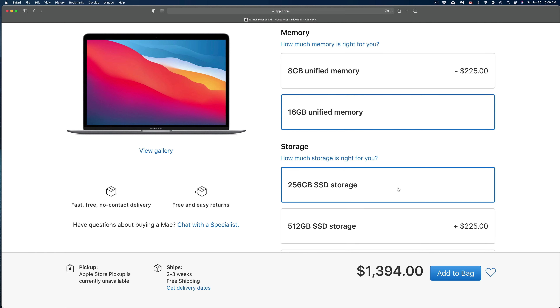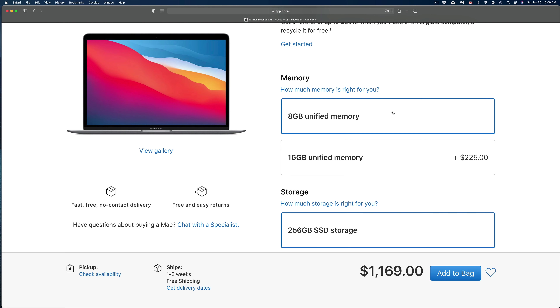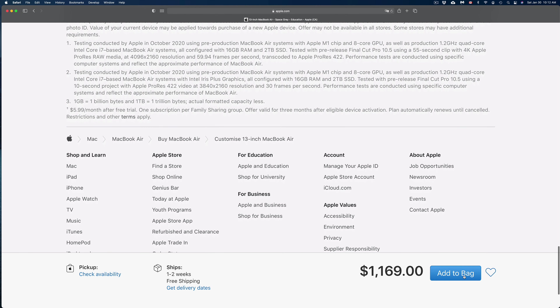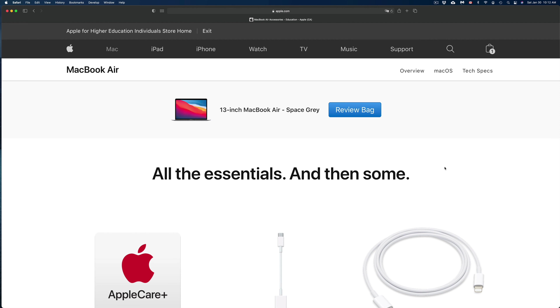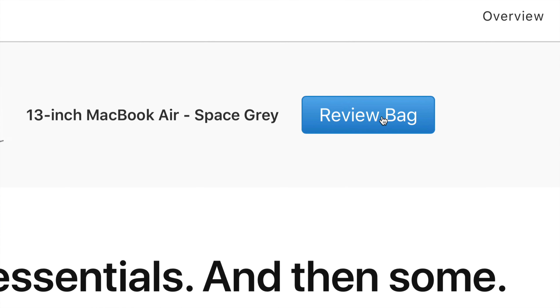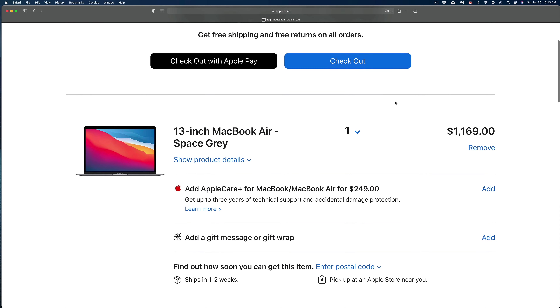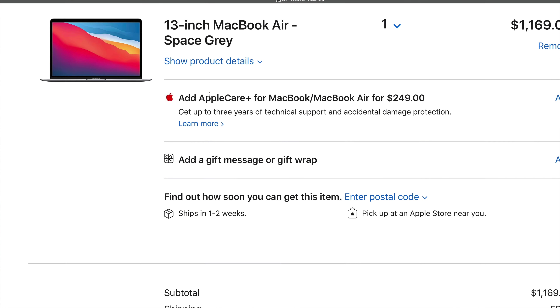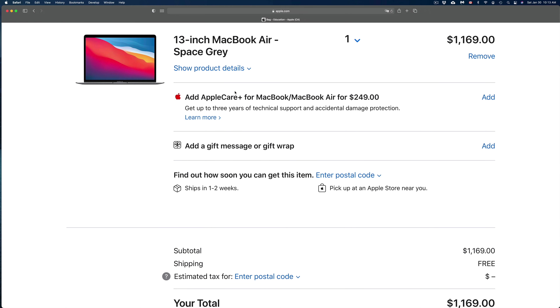At this point you can just add it to your bag. If you change your mind about anything you can scroll up and select something else. If you want to keep that $225 and go with the base RAM, your price drops significantly. Once everything looks good, click 'Add to Bag' in the bottom right-hand side.